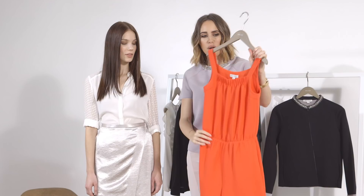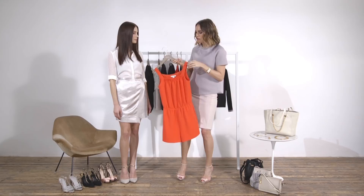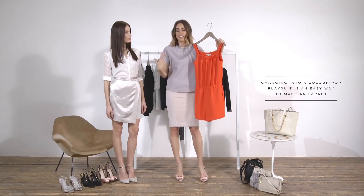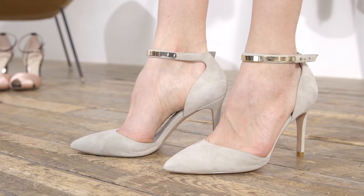A pop of colour goes a really long way and this jumpsuit is perfect. I love this beautiful orange for summer. You could still wear it with your work blazer, particularly if it was lightweight or a lighter colour, and switch out the shoe maybe from a flat to a heel.